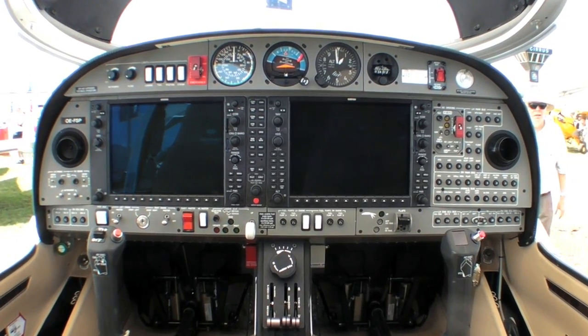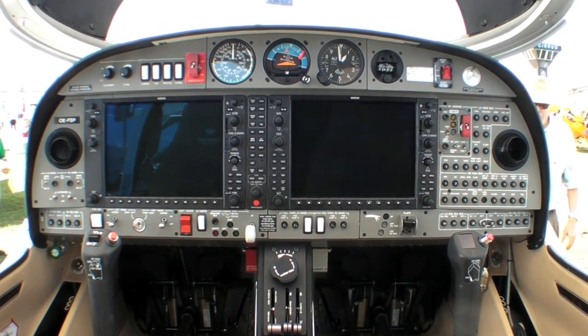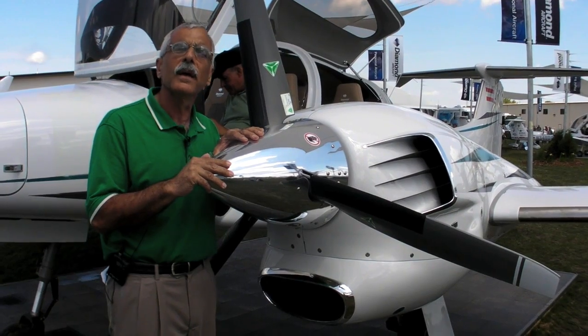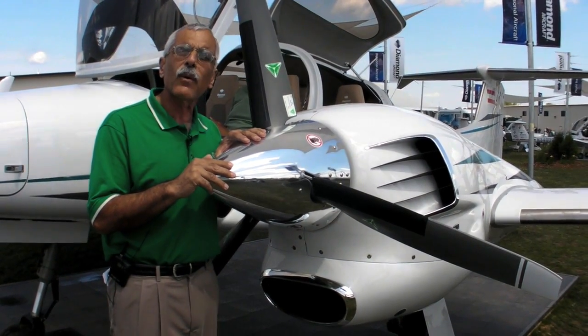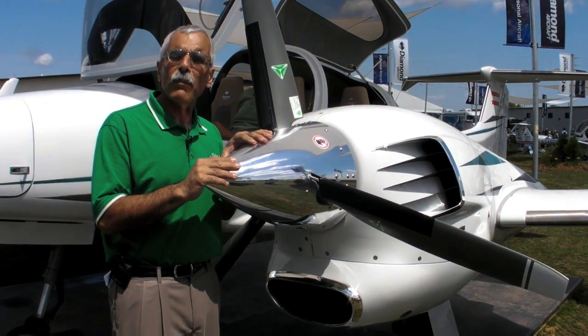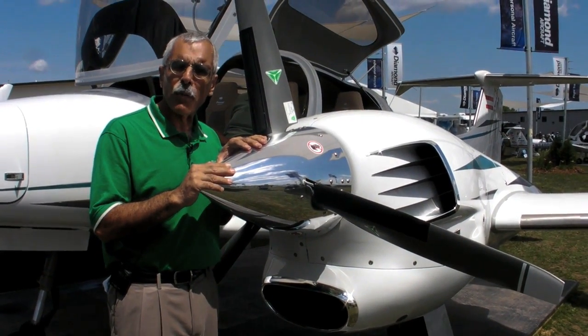These engines have terrific fuel specifics. This airplane was flown from Diamond's Wiener Neustadt plant in Austria in about 27.5 hours of flying direct on standard tanks — it's got 76 gallons. Each engine burns about 5.5 gallons per hour.